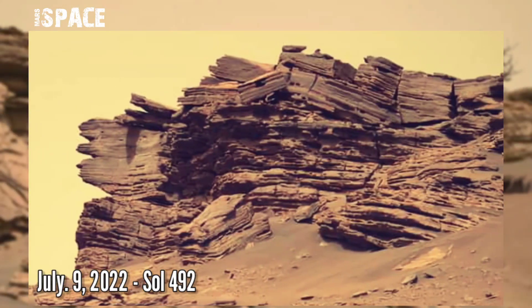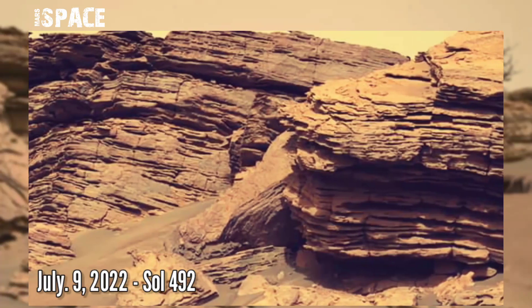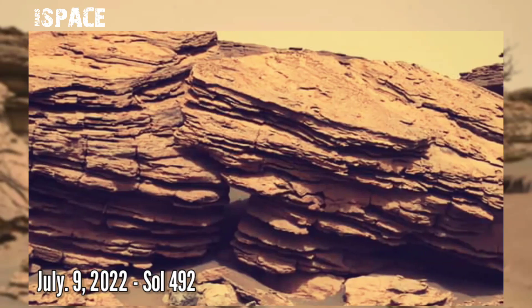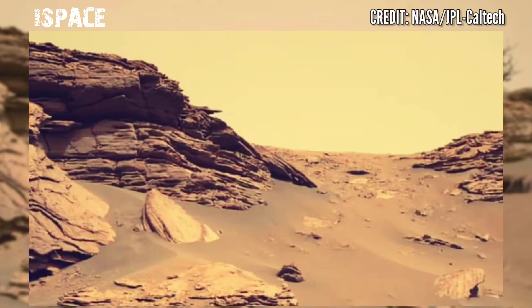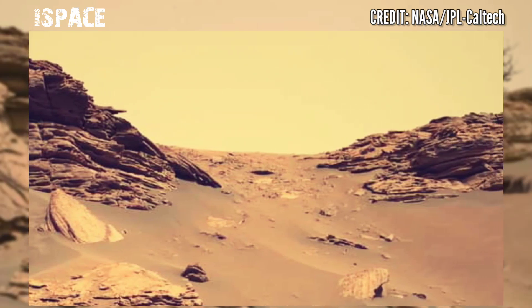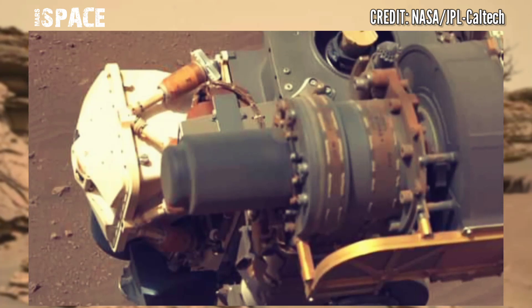NASA's Mars Perseverance rover acquired these images using its right Mastcam-Z camera. These images were acquired on 9 July 2022, Sol 492, documenting and analysing with the pixel-planetary instrument the attraction zone of core 9, in the Jezero Crater Delta.